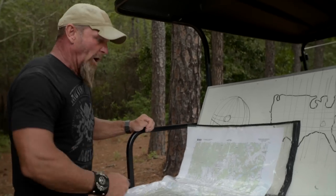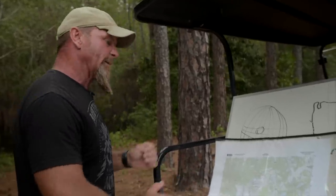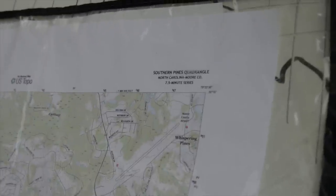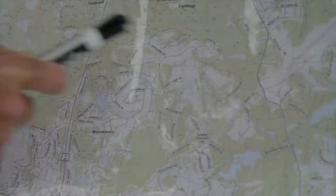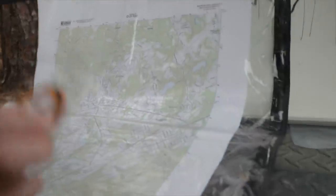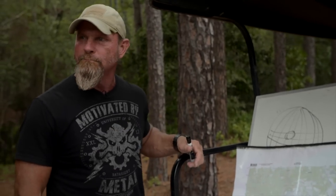The map has marginal information — it just means it's in the margin, and there are certain things we should know. For instance, the quadrangle name: the Southern Pines quadrangle. At the bottom is the declination diagram, which tells us the difference between grid north, true north, and magnetic north — there are three different norths. These faint yellow lines are grid lines representing grid north. Magnetic north is what the compass shows, pointing to the magnetic fields. True north is the North Star, Polaris.